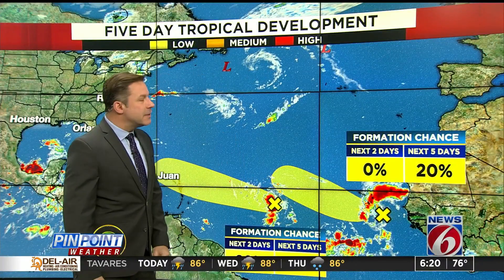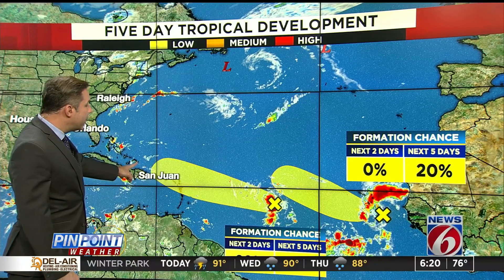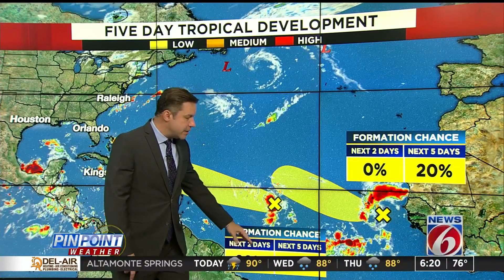We are pinpointing the tropics. We've got two lows. One low will eventually, in the next five days, move closer to Puerto Rico. We've got to watch that, but it still has a fairly low chance of development over the next five days — a 30 percent chance.